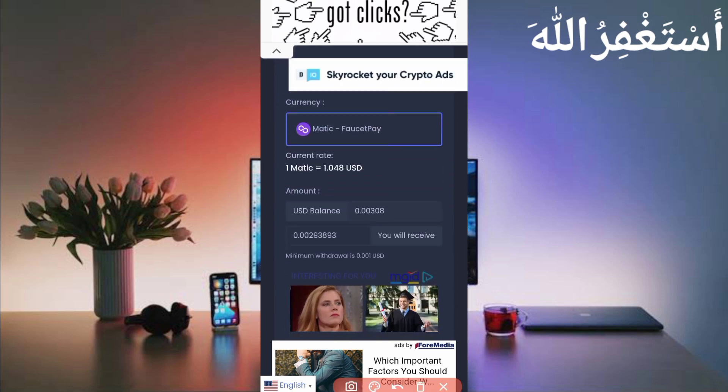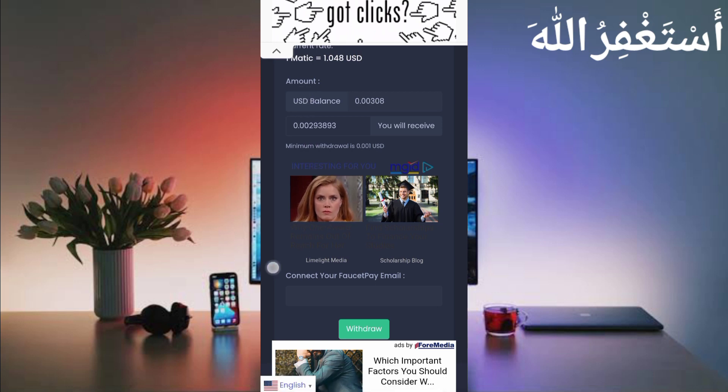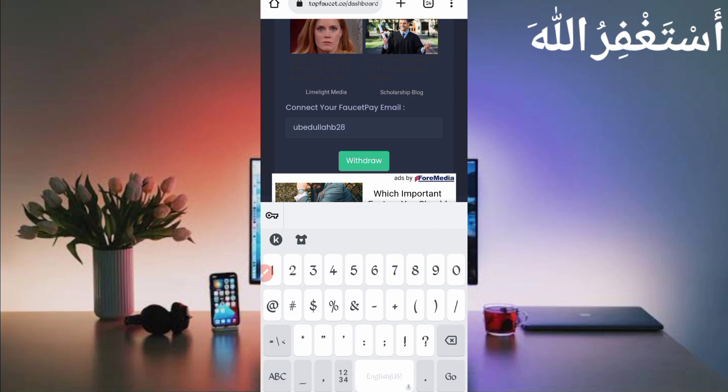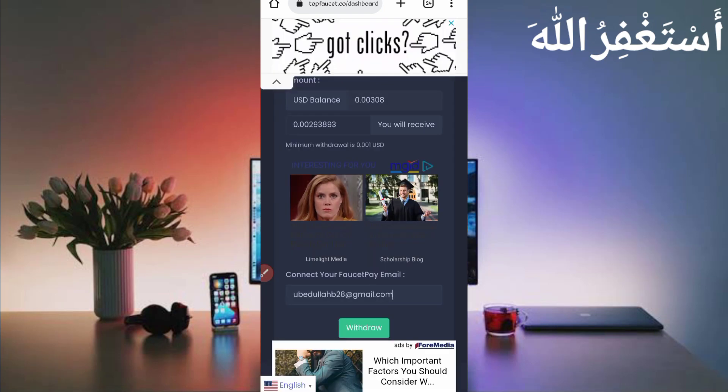Here you can see the only withdrawal method is Polygon MATIC via FaucetPay. The minimum withdrawal is 0.001 USD, which you can earn easily in just five minutes. Now provide your available USD balance — here you can see I will receive 0.00293893 MATIC in my FaucetPay account. Scroll down to connect your FaucetPay email address. If you don't have a FaucetPay account, the link is given in the description. Put your FaucetPay email address and click on Withdraw.